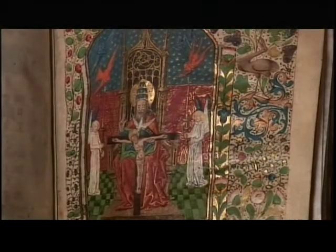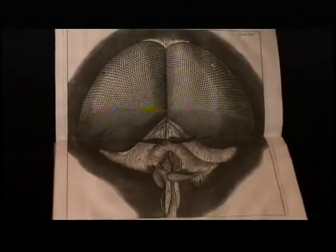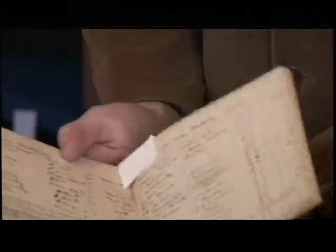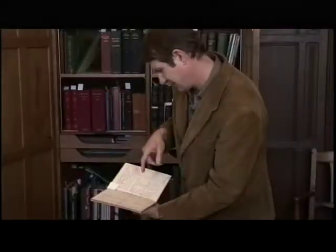Whether centuries old or relatively new, each item opens a window in time. D.H. Lawrence recorded a list of friends who sent him checks to pay for copies of his newly self-published and controversial novel, Lady Chatterley's Lover. Some of the subscribers are quite famous people. Alfred Stieglitz, the photographer, is listed here. Aldous Huxley.